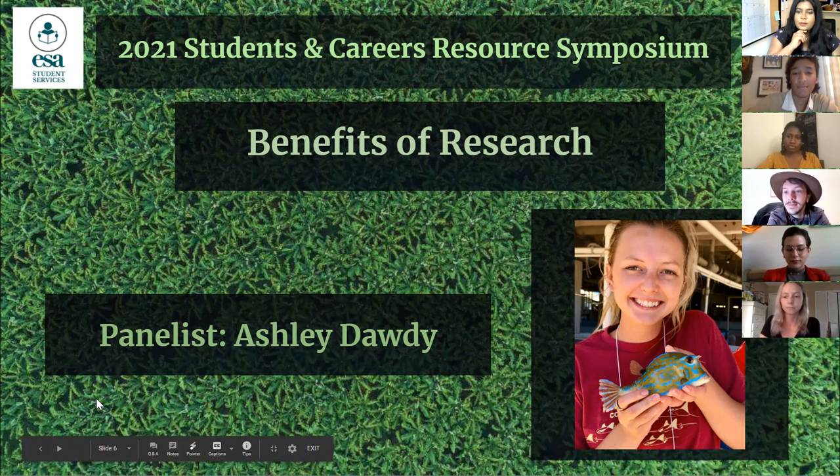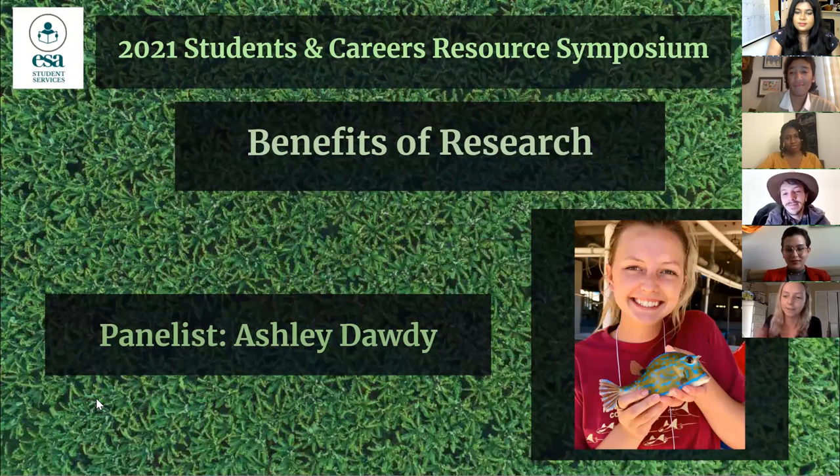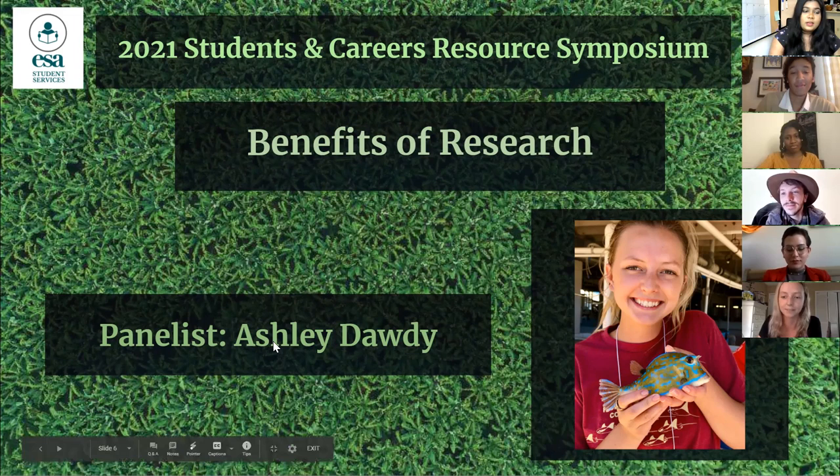A quick question for Ashley: what's the name of the fish species you're holding in your picture? That's a cowfish — it's a local species you can find off the FSU marine lab; they live down in the seagrass.